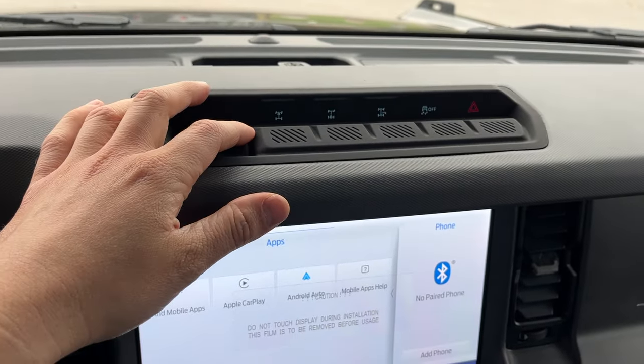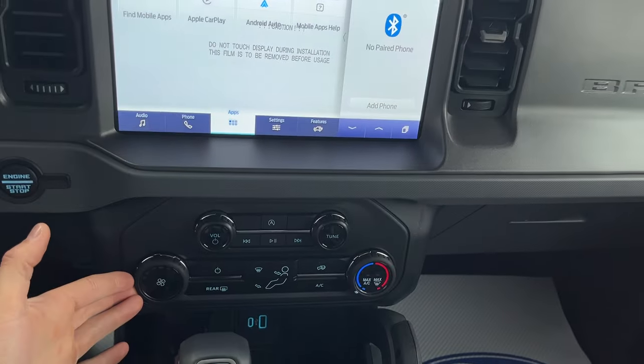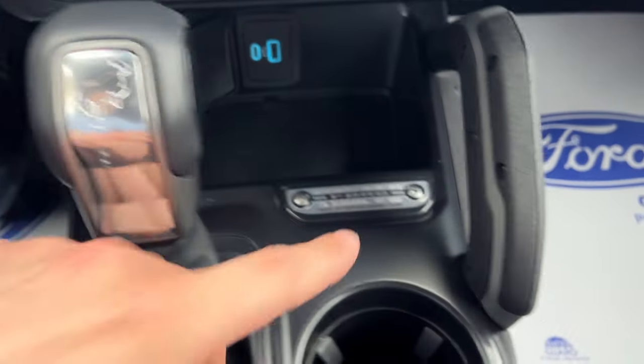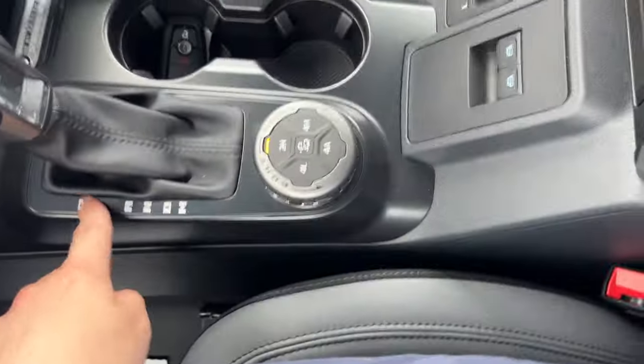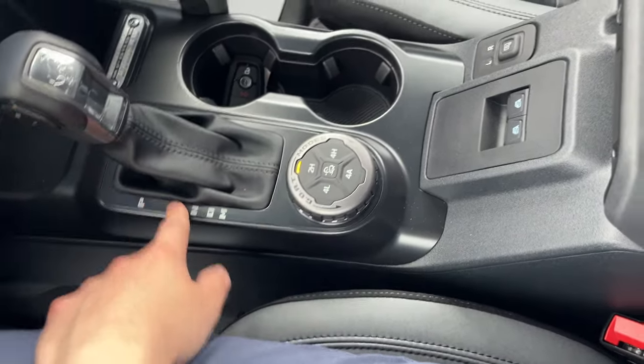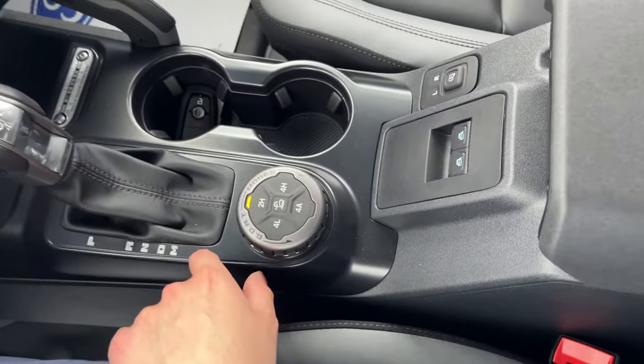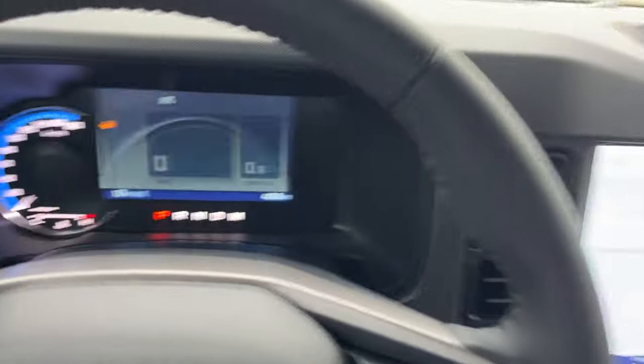With the Sasquatch package, you have your front and rear locking differentials. You do have your climate controls here, all your different volume controls, the Bronco-branded shifter, and then park, reverse, neutral, drive, and manual — of course you can manually shift the transmission.